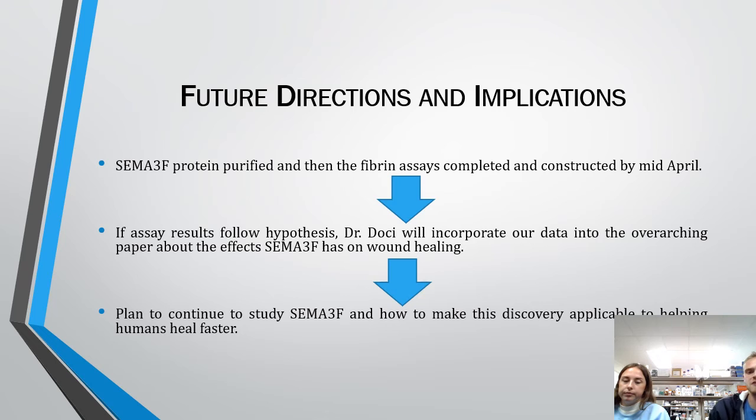For future directions and implications: right now we have the SEMA3F protein purified, and the fibrin assay is completed and constructed by mid-April. If the assay results follow our hypothesis, Dr. Docher will incorporate our data into an overarching paper about the effects of SEMA3F on wound healing. We plan to continue to study SEMA3F and how to make this discovery applicable to helping humans heal faster.